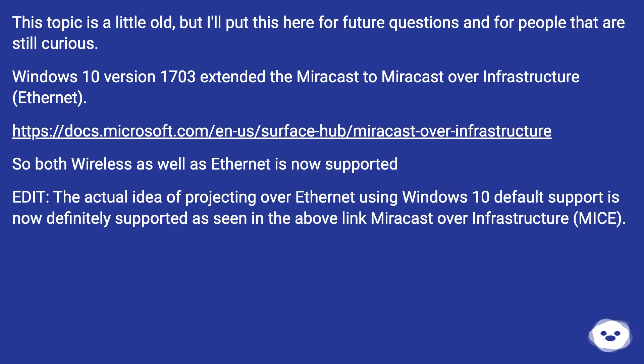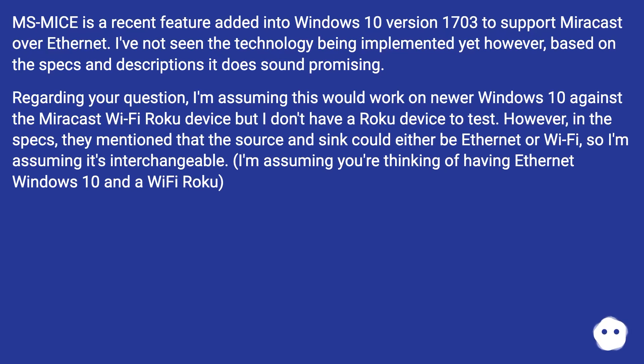The actual idea of projecting over Ethernet using Windows 10 default support is now definitely supported as seen in the above linked Miracast over infrastructure — MS MICE. MS MICE is a recent feature added into Windows 10 version 1703 to support Miracast over Ethernet. I've not seen the technology being implemented yet; however, based on the specs and descriptions it does sound promising.